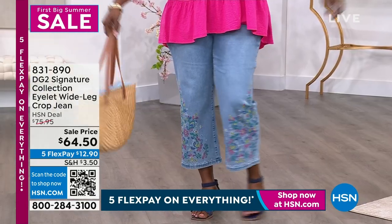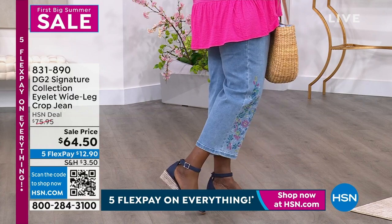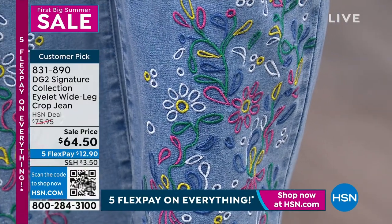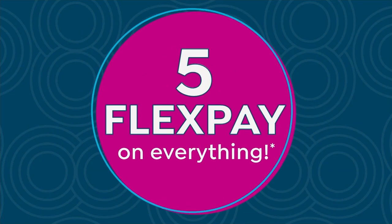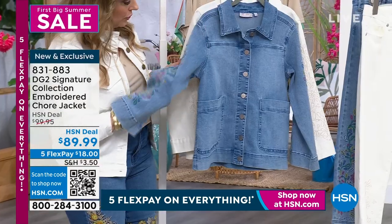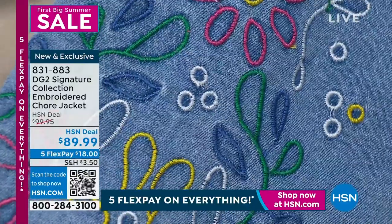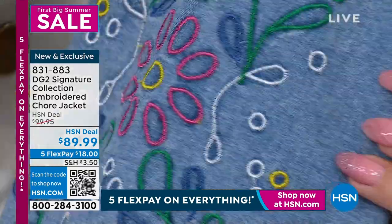The pants and jeans Dana is wearing are coming up in about five minutes — eyelet wide leg crop jean. These are part of a capsule collection; we don't have a lot. We're doing a sale price for this two-hour show. There's also a jacket that goes back with those. Let me show you the sleeve because it's really special. The eyelet is completely on trend right now. What DG2 did in this particular jacket is create the eyelet look with embroidery — so there are no actual holes, just that illusion.